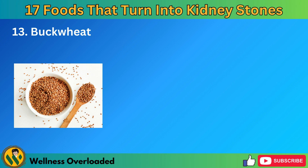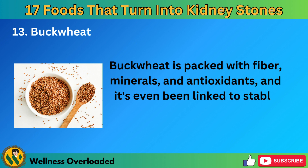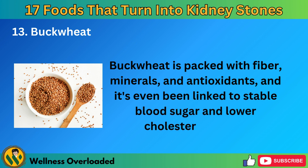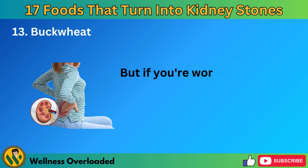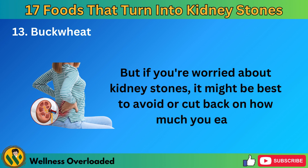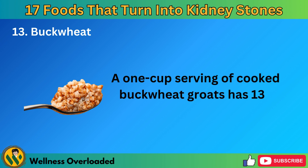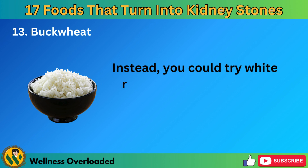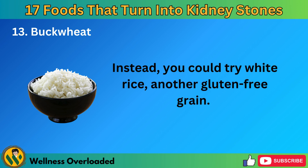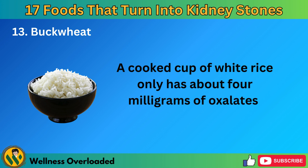Number 13: Buckwheat. Buckwheat is packed with fiber, minerals, and antioxidants, and it's even been linked to stable blood sugar and lower cholesterol levels. But if you're worried about kidney stones, it might be best to avoid or cut back on how much you eat. A one-cup serving of cooked buckwheat groats has 133 milligrams of oxalates. Instead, you could try white rice, another gluten-free grain — a cooked cup of white rice only has about 4 milligrams of oxalates.